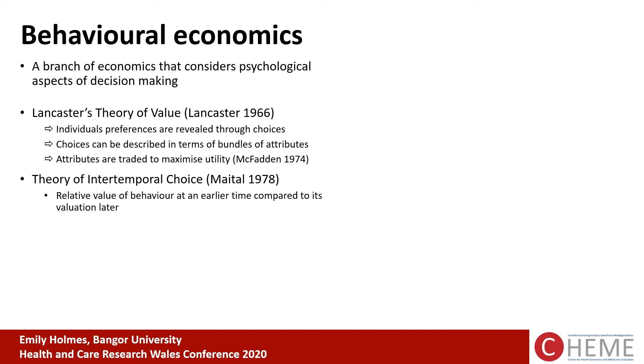Behavioural economics is a branch of economics that considers the psychological aspects of decision making. We can address the urgent need to understand antibiotic decision making using two behavioural economic theories. Firstly, Lancaster's theory of value, which states that individual preferences are revealed through choices, and those choices can be described in terms of bundles of attributes — underlying characteristics that collectively lead to a decision. Those individual characteristics can be traded in order for people to maximise satisfaction. When we think of antibiotic use, people may be trading between immediate benefits versus potential longer-term harms.